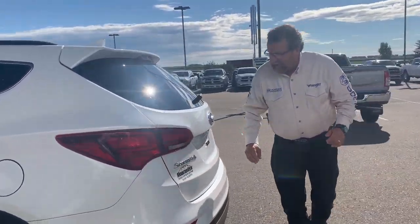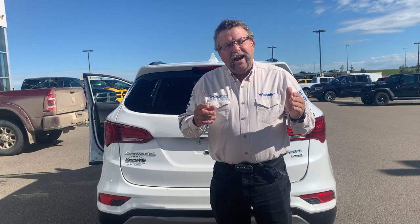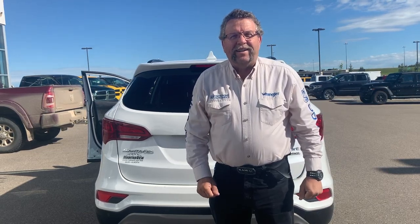The rear seats are heated as well — nice little car. It's a sport all-wheel drive, pre-owned. Where are you going? Mountain View Dodge. Who are you asking for? Me — Steve McFarlane. Have a great day!